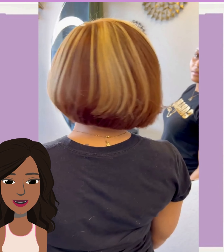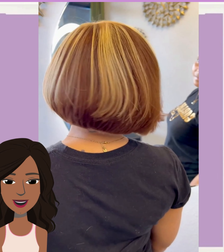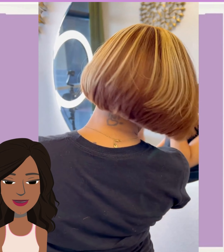Here we see someone rocking out a beautiful bob. Loving the blonde and chocolate brown coloring within the style. Such a gorgeous color and cut combination.